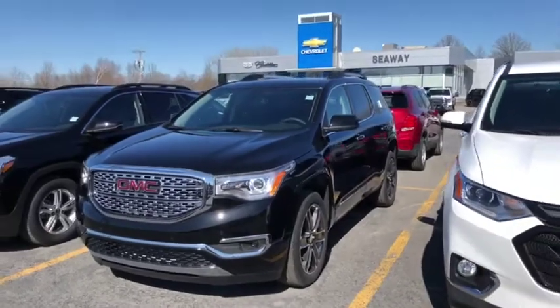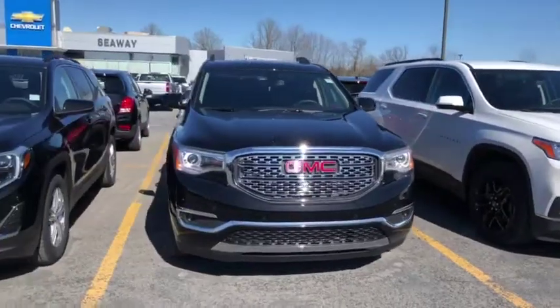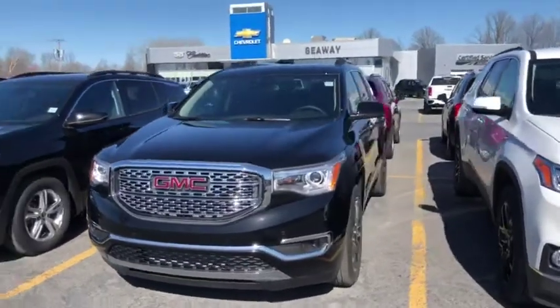We like to do these short little videos to show full transparency of our new and used inventory so you know exactly what you're getting into when you come into the dealership. You can shop this unit or any of our other units online 24-7 at www.seawaygm.com. Thank you.